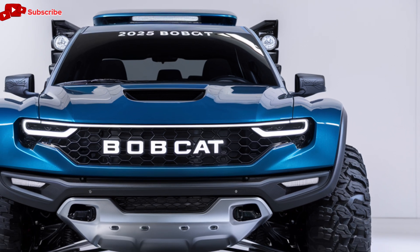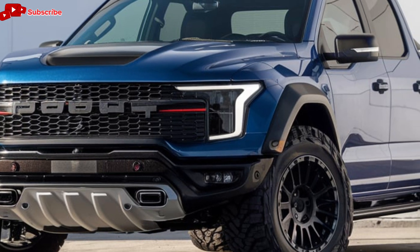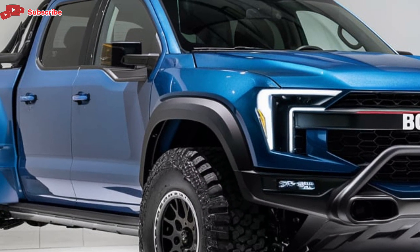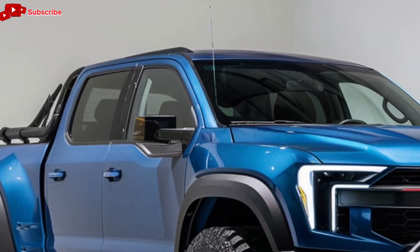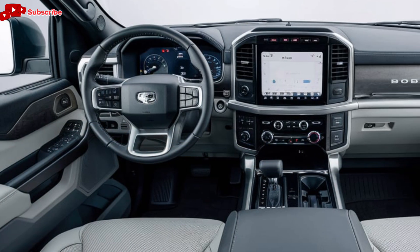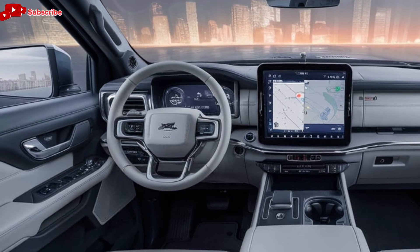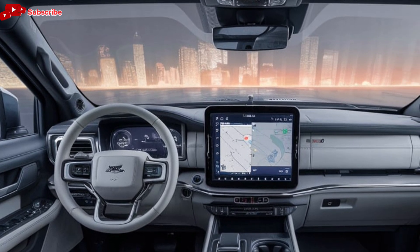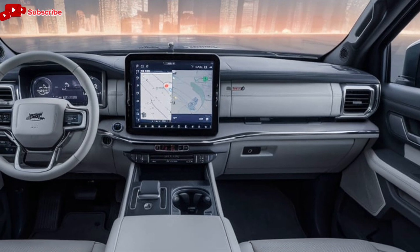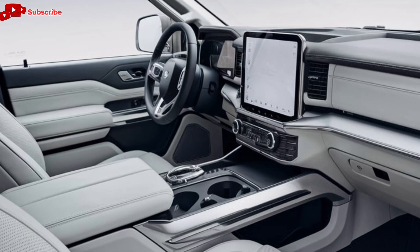Moving inside, the 2025 Bobcat pickup doesn't disappoint. The interior is where rugged meets refinement. You can immediately feel the attention to detail and the quality of materials as soon as you step in. The seats are comfortable and supportive, made with premium leather and durable cloth options designed to withstand wear and tear. Bobcat has ensured that comfort and functionality are at the forefront of the interior design. The dashboard layout is modern and intuitive, featuring a large, high-resolution touchscreen infotainment system that supports both Apple CarPlay and Android Auto. The system is easy to use, responsive, and includes voice control for hands-free operation. For those long drives, you'll appreciate the premium audio system that delivers crisp and immersive sound quality.